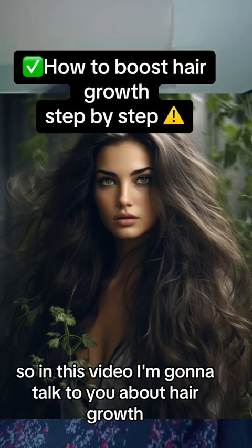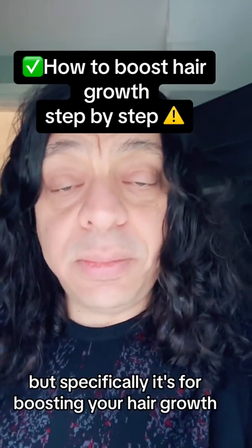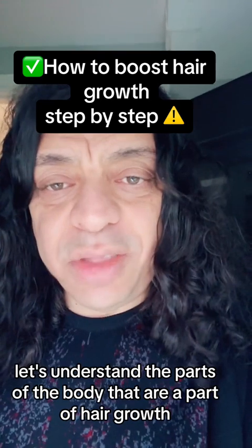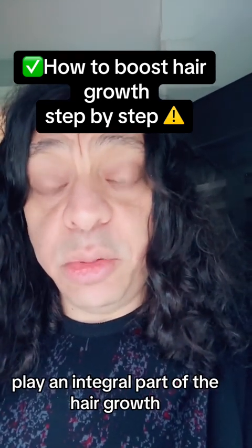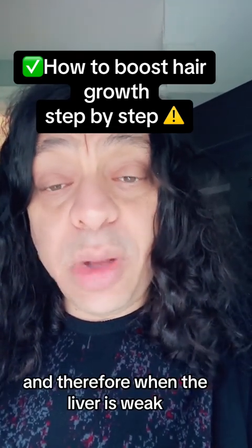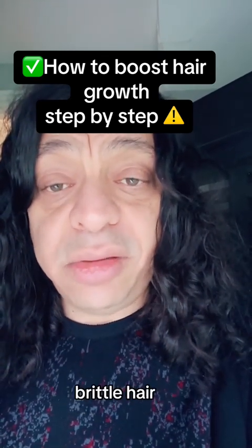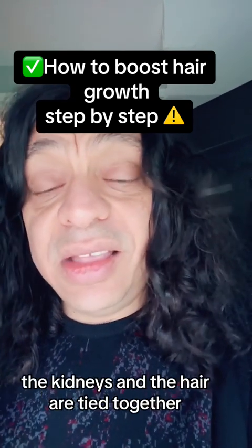In this video I'm going to talk about hair growth and how to boost it — this will also apply to hair loss. Let's understand the parts of the body that play an integral role in hair growth. The first is the liver. The liver governs the blood, and when the liver is weak this can be reflected in poor hair growth, leading to dryness and brittle hair. Always strengthen your liver.